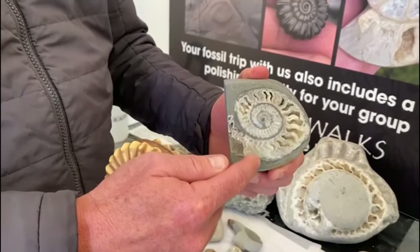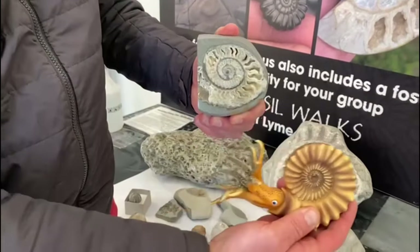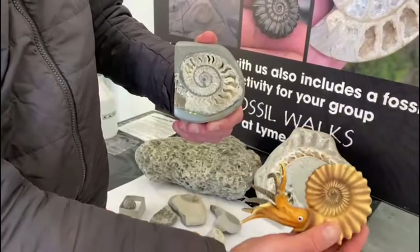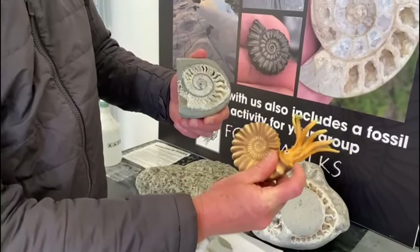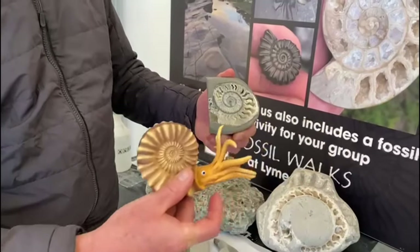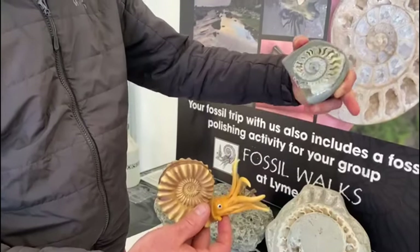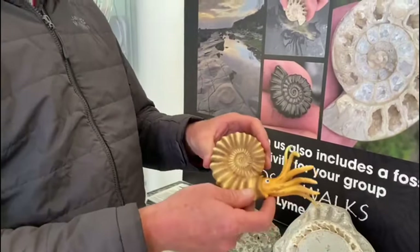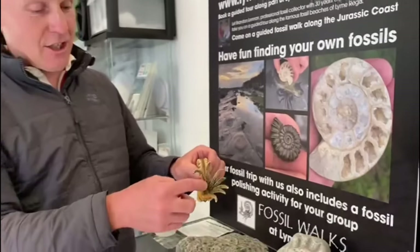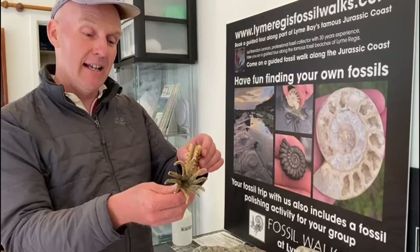The ammonite filled its chambers with water or gas to give it buoyancy in the sea, so it could go up and down like a flotation device — a bit like a submarine. It jetted water backwards through a siphuncle to move through the sea, and if anything bore down on it, like an ichthyosaur, it could squirt out ink as camouflage. It also had a sharp beak between its tentacles, a bit like a parrot's beak.